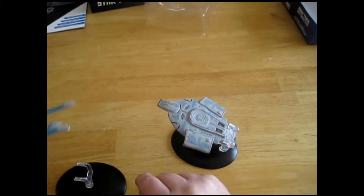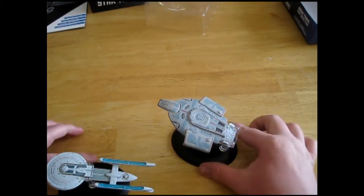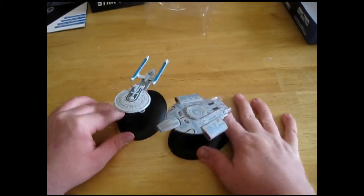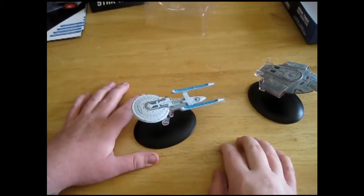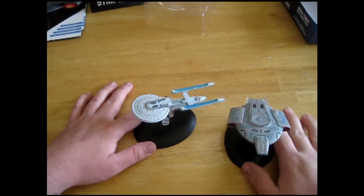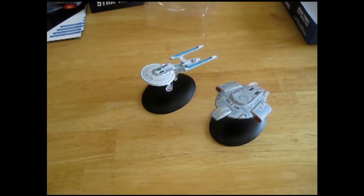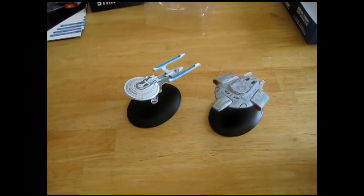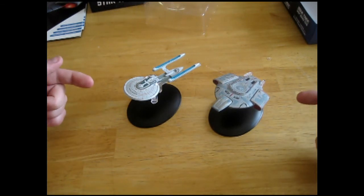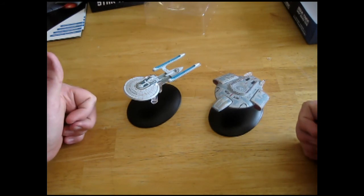Those are obviously not to scale. There you go — the next two ships. I'm excited, I'm happy, my collection is growing, I can't get here fast enough. If you like this video give it a thumbs up. I have others in this series so definitely check those out. Thank you for watching, and keep on keeping on.